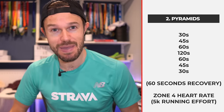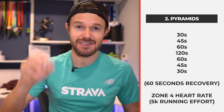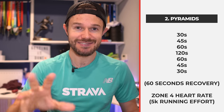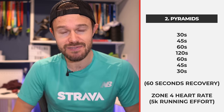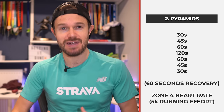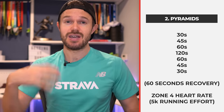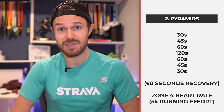The second thing you can be doing is some pyramids. After a nice long warm-up, then about 30 seconds, 45 seconds, 60 seconds, two minutes, and then back down - 60 seconds, 45 seconds, 30 seconds - with a 60 second recovery in between. Up to around what's going to feel like that sort of 5K effort if you're doing your running, zone four, pedaling really hard. A standard pyramid session.